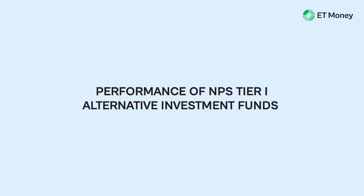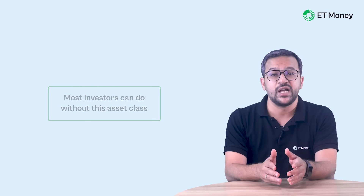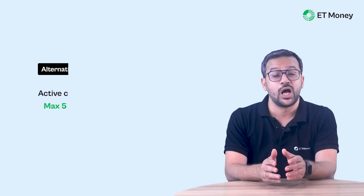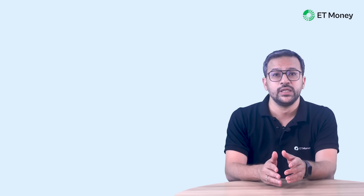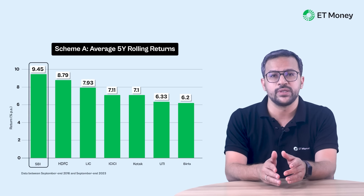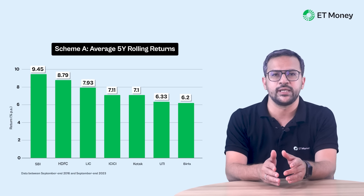Finally, let's look at the schemes of asset class A — the alternative investment fund — which invest in REITs, INVITs, perpetual bonds, and so on. For simplicity, most investors can do without this asset class and focus only on the remaining three. The allocation to asset class A is capped at 5%, and if you go for auto allocation, this asset class is not available. However, if you want exposure to alternative investing, SBI is the topper with returns of 9.45%, followed by HDFC and LIC with 8.79% and 7.93% respectively. There are no benchmark returns here as this segment is not as standardized as the others.